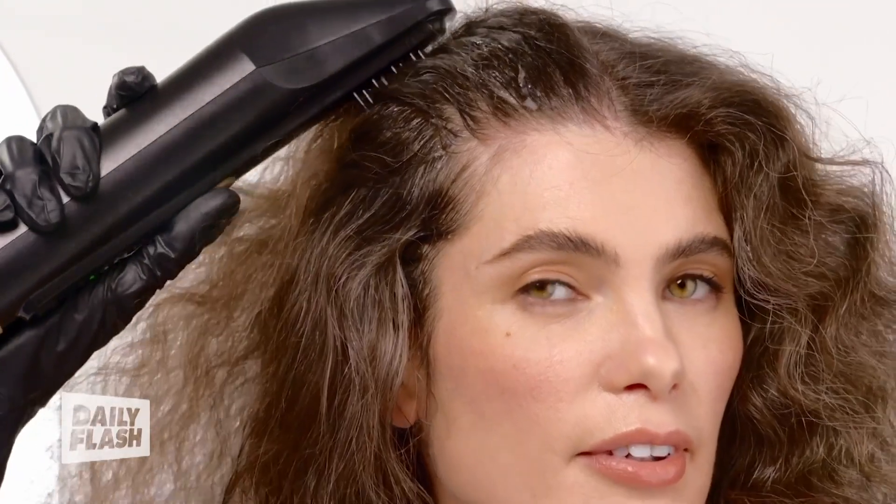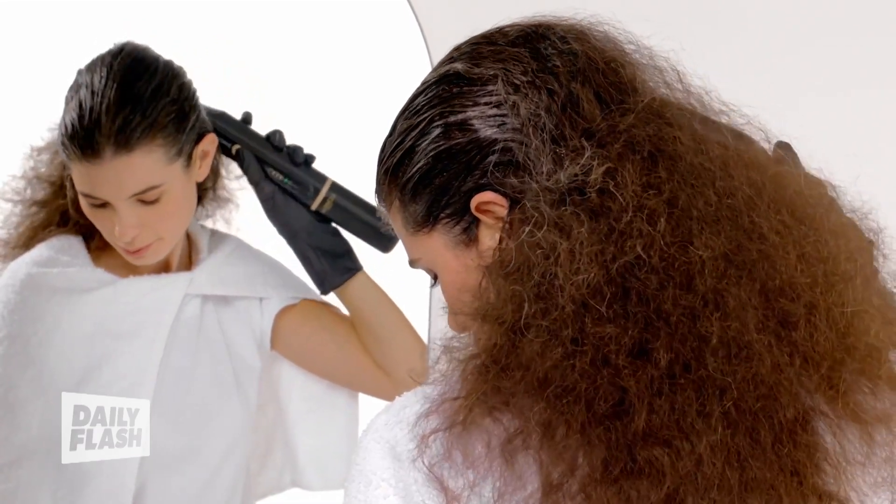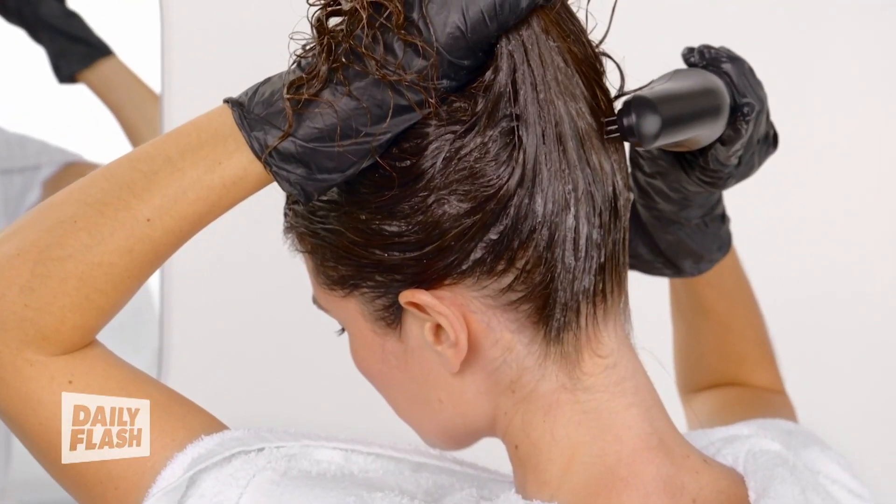Then all you have to do is brush the tool through your hair. The moving bristles adjust their speed to distribute the perfect amount of color for your hair type, your thickness, curl pattern, length, and texture. The entire process, whether you're just doing your roots or going from root to tip, takes just five minutes.